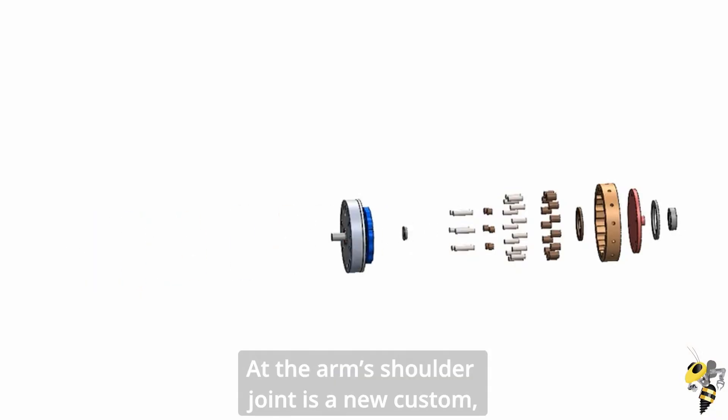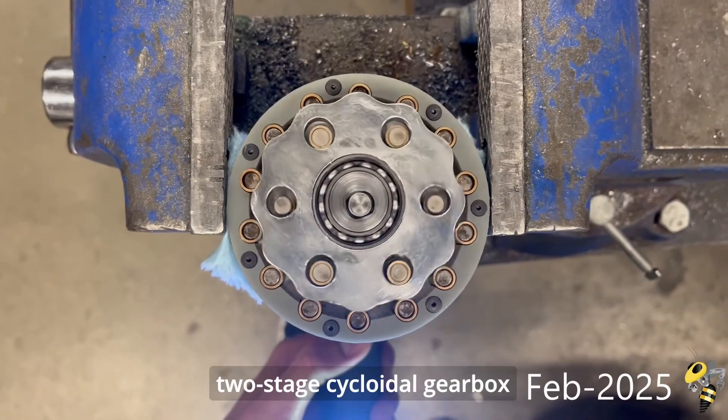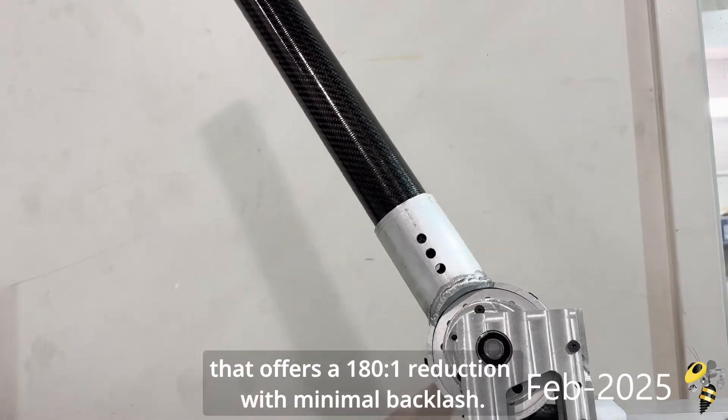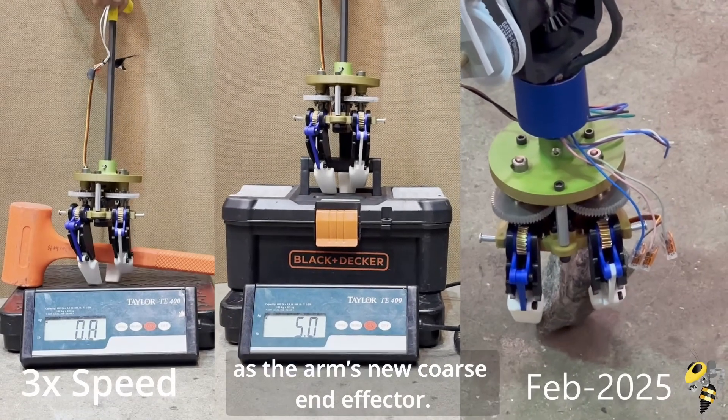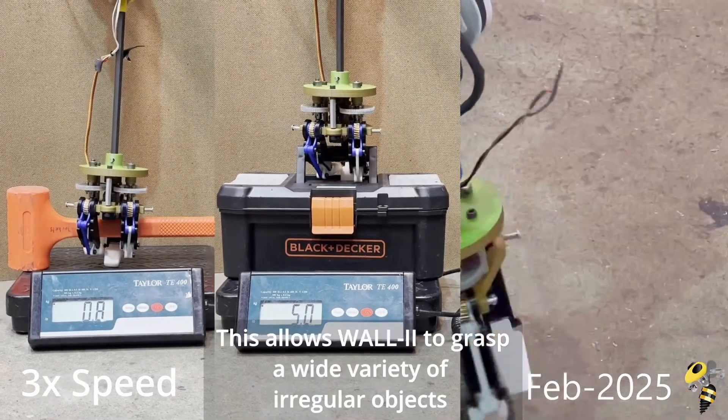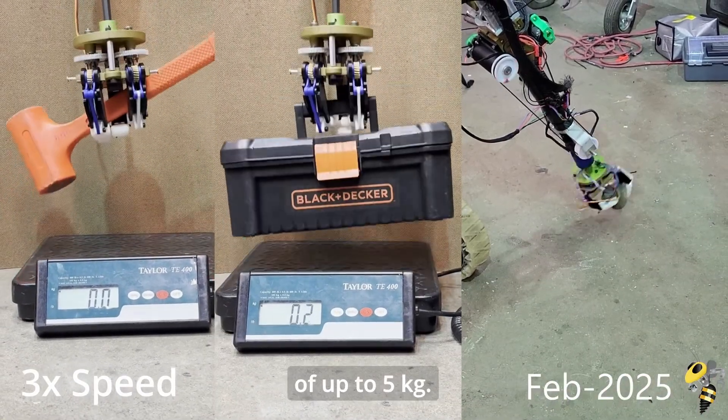At the arm's shoulder joint is a new custom two-stage cycloidal gearbox that offers a 180-to-1 reduction with minimal backlash. An underactuated worm drive gripper has been developed as the arm's new coarse end-effector, allowing WALL-E to grasp a wide variety of irregular objects of up to 5 kilograms.